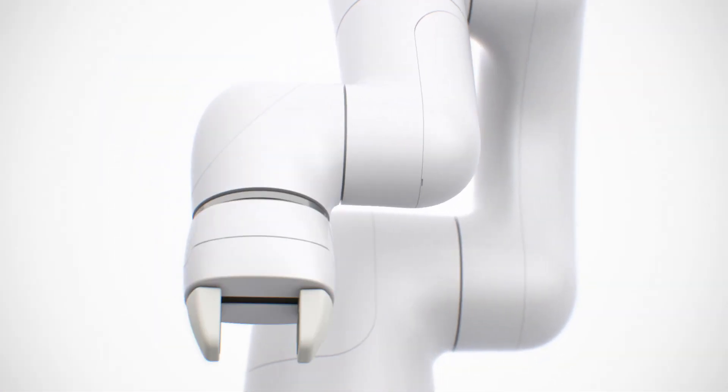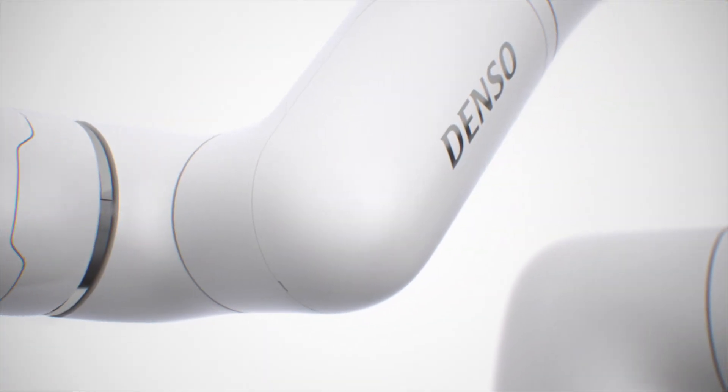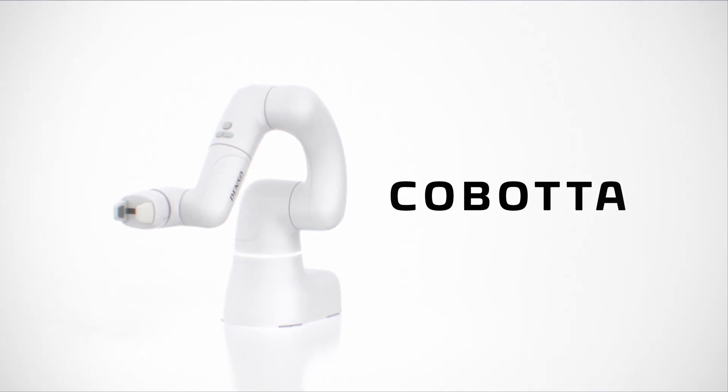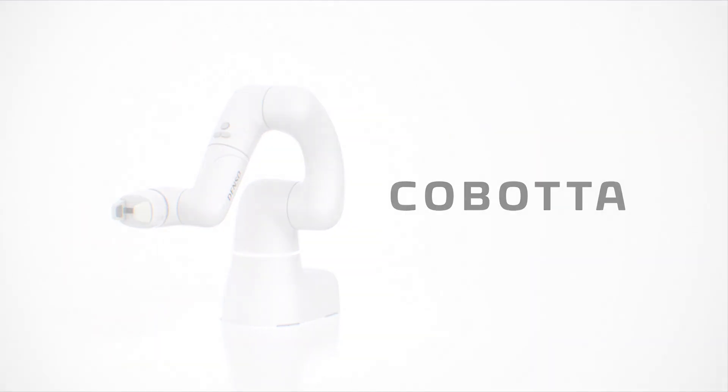A new form of collaboration between human and robots now begins. Collaborative robot Cobota.